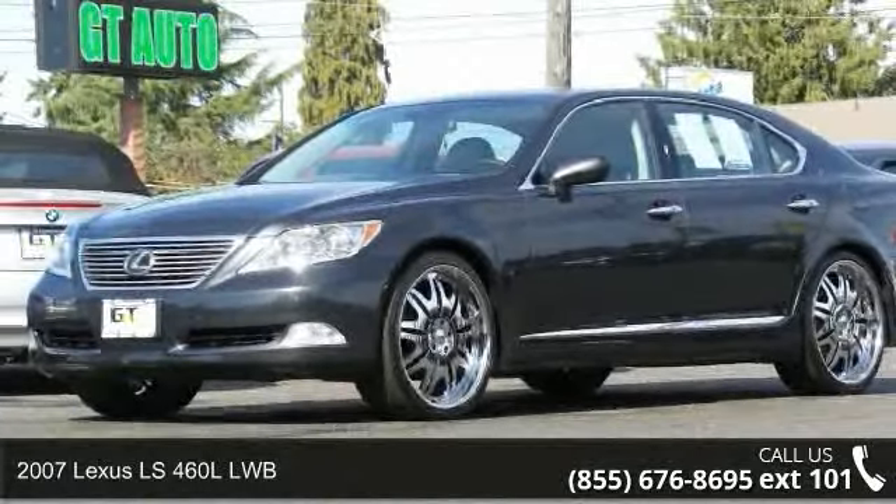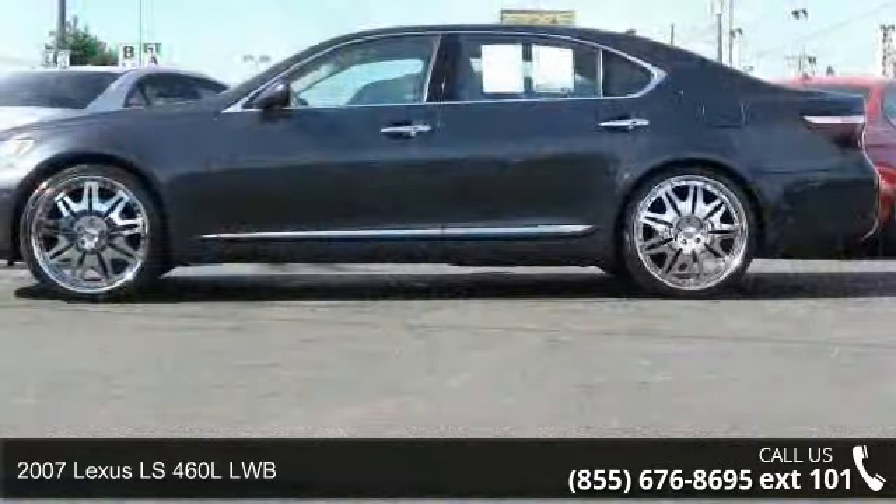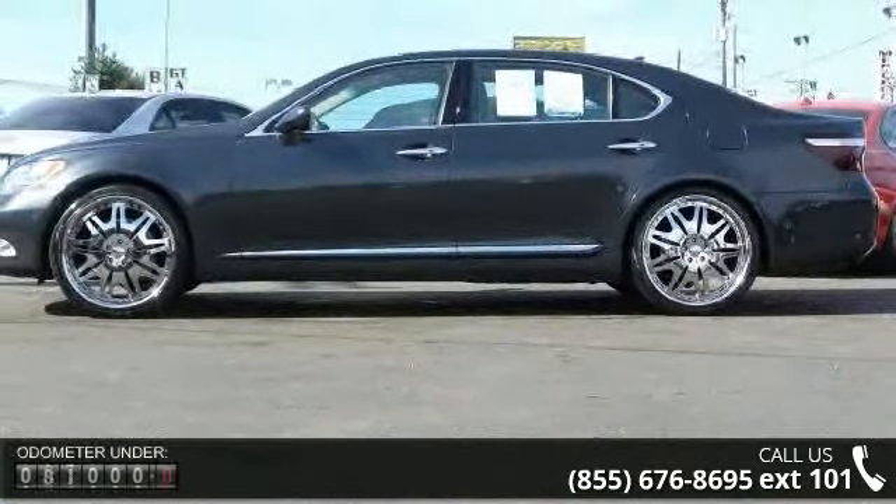Imagine yourself in this 2007 Lexus LS460 LLWB. Don't miss this great deal on a luxury vehicle.